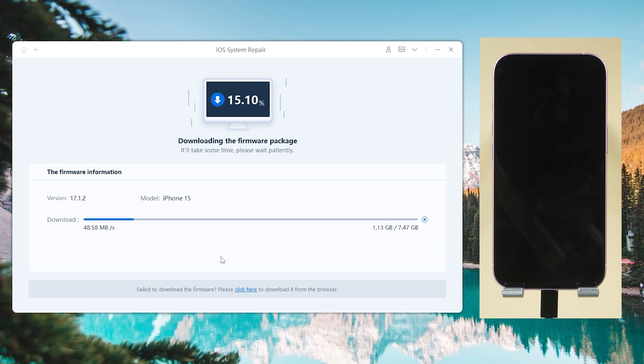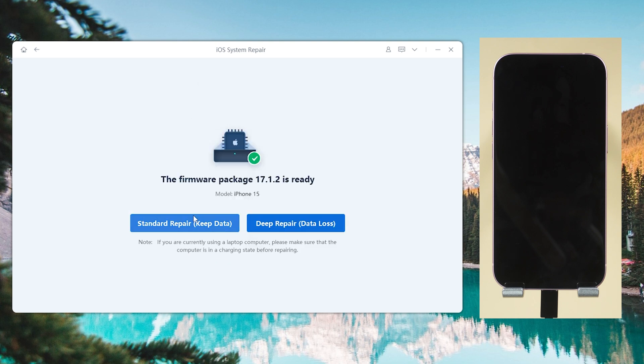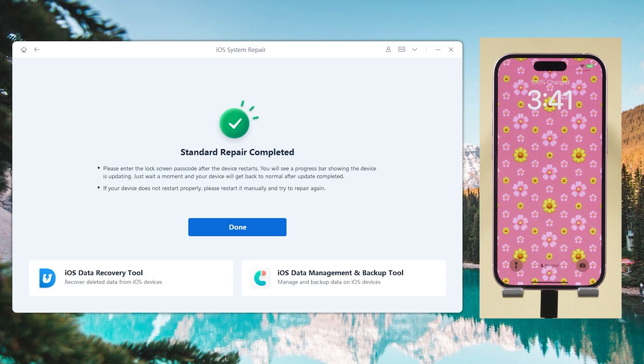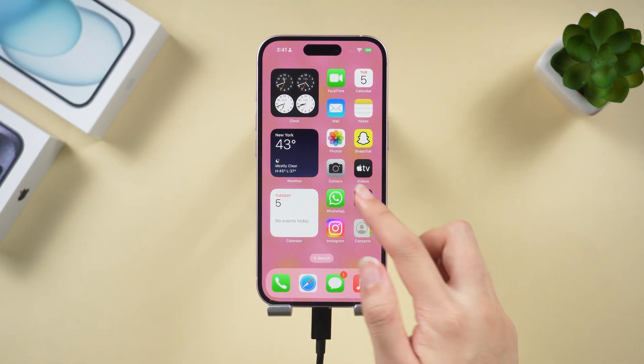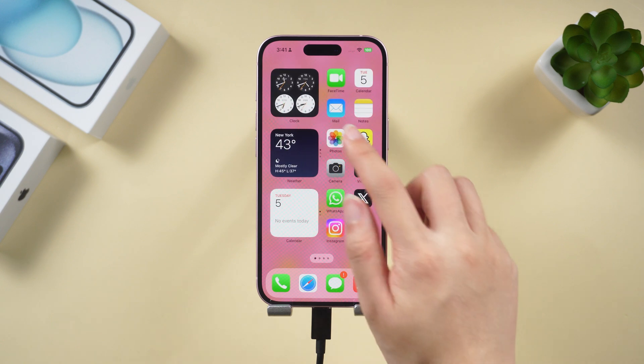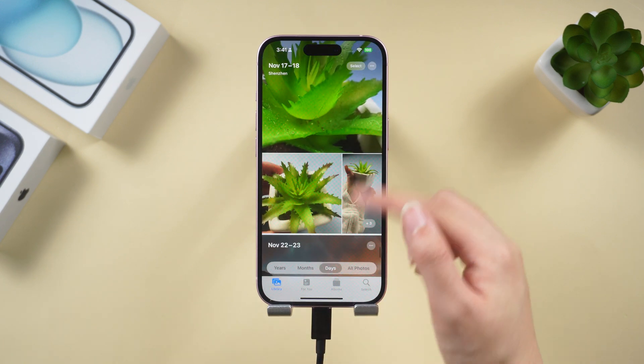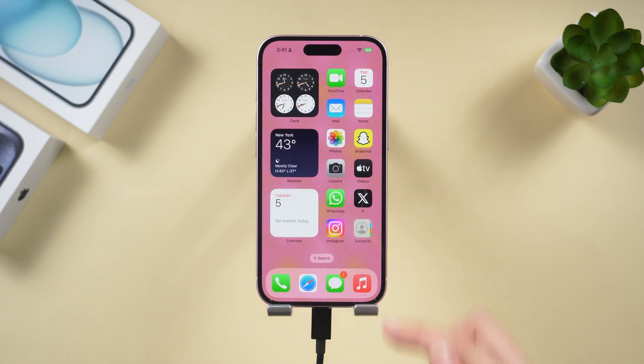To repair your iPhone, click it and wait. Once the download is done, click Start Standard Repair. During this process your iPhone will be updated to the latest version — relax and be patient. Once it is done, your iPhone is back to its normal state. The black screen issue is gone, you can access it without any problem, and all your data is here.